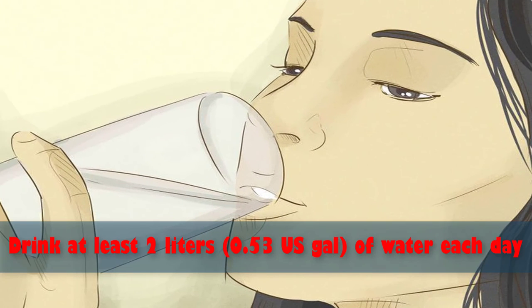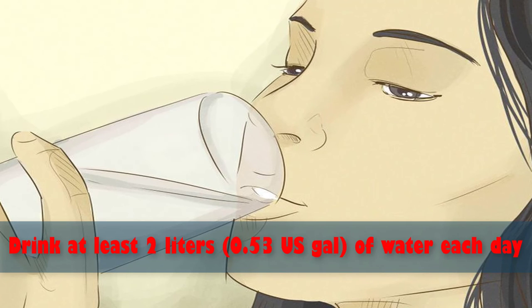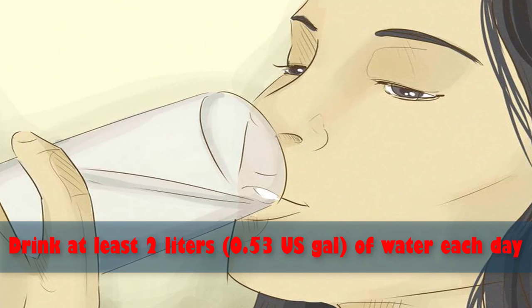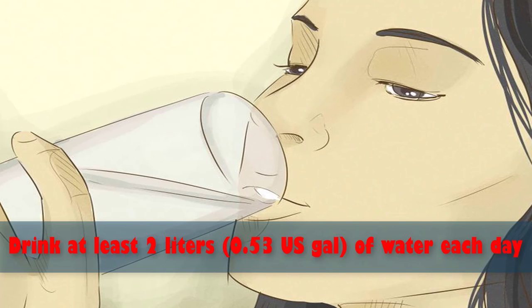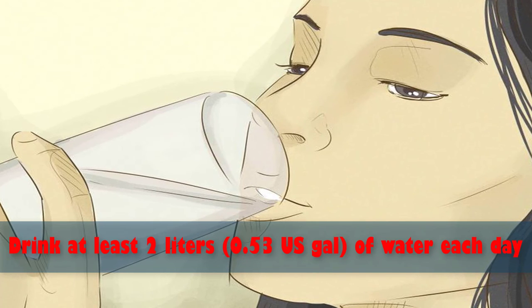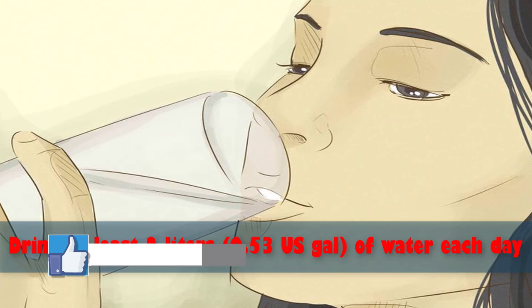Number eleven: drink at least two liters (0.53 US gal) of water each day. Water has the double effect of both hydrating your body and filling your stomach with a liquid that has zero calories. The Institute of Medicine determined that an adequate intake for men is roughly three liters (about 13 cups) of total beverages a day.